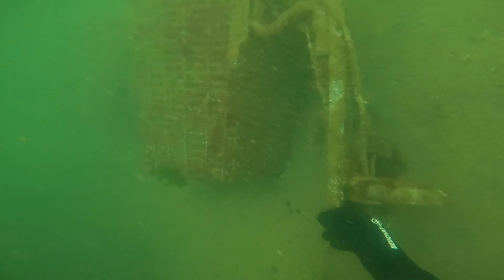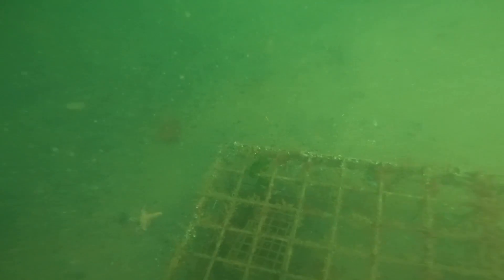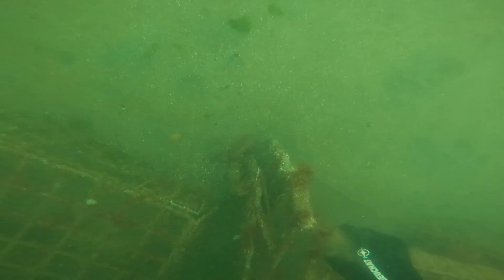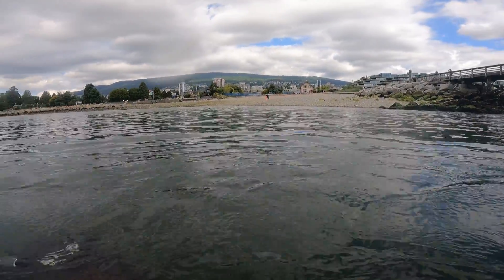Unfortunately, as soon as I jumped into the water, I could tell it was not going to be a great dive. The visibility was rather poor, about 3 feet, and it only got worse as soon as you started pulling up some of the larger items. Often in the ocean when you go out a little bit deeper, after the first 10 feet it can clear up. However, in this case we were only diving in about 10 to 15 feet of water the whole time, so the visibility was rather poor.